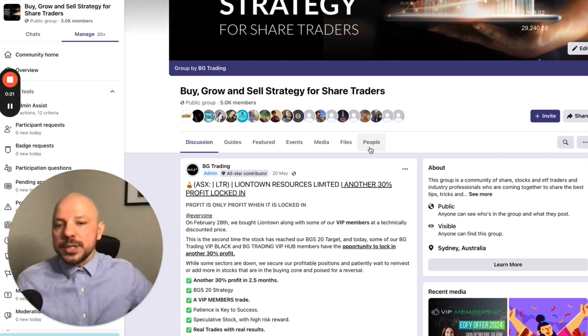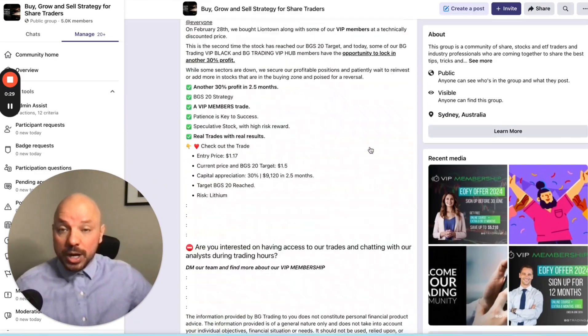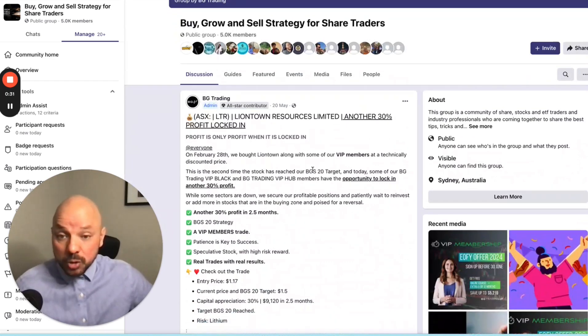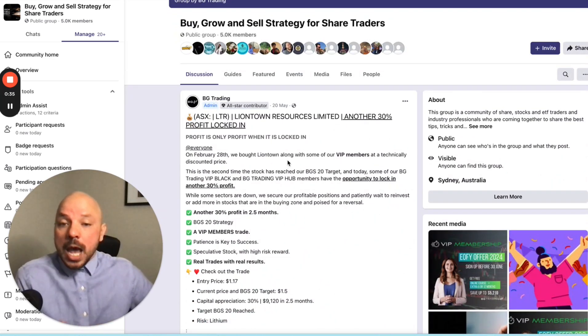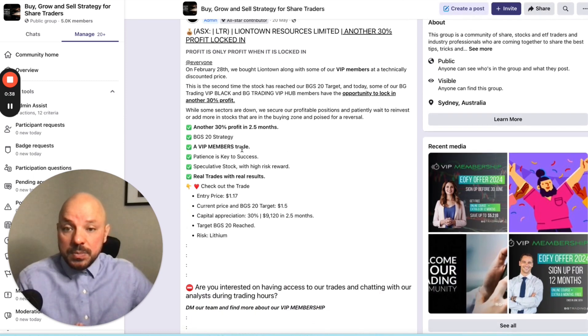This one is Lion's Tail. We have traded this stock a couple of times. I have just printed this one, which we locked 30% profit in two and a half months together with our VIP members.